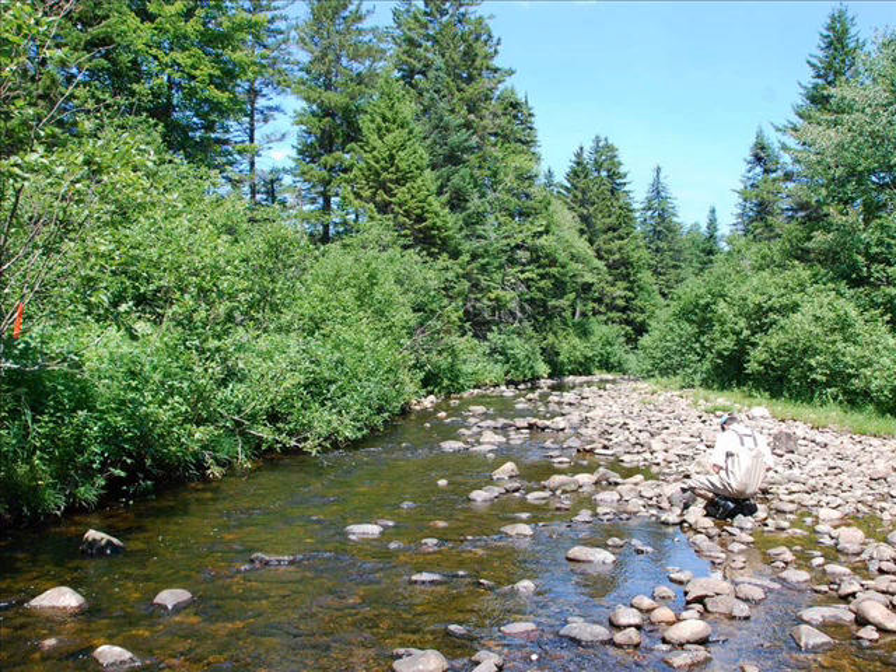In order to aid these log drives, dams were built, portions of the rivers were straightened, and obstructions such as large boulders and trees were removed. These processes were devastating for trout and their habitat.